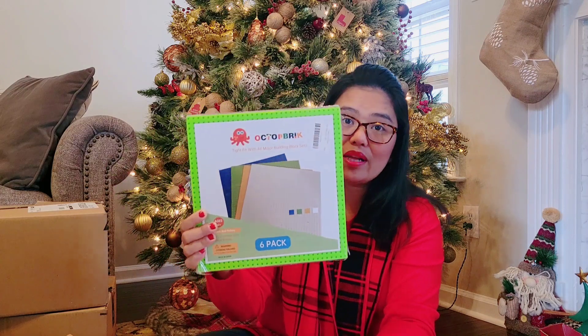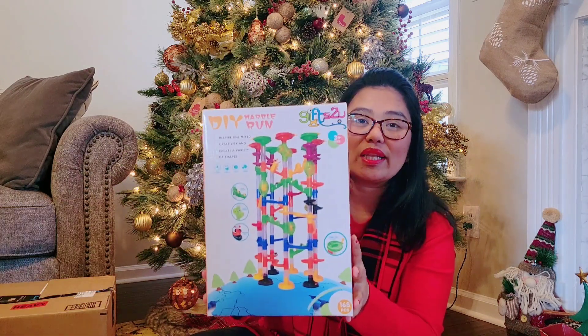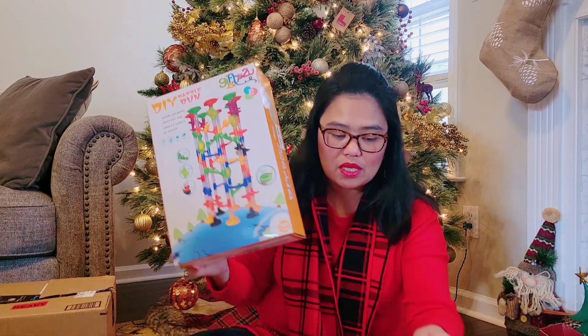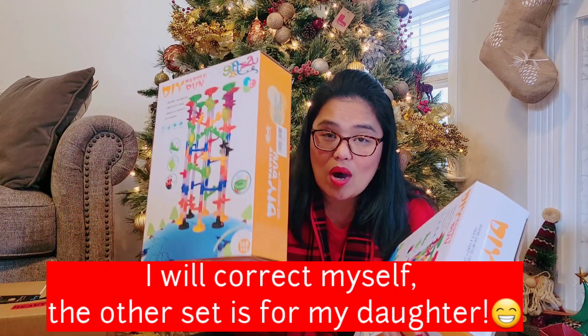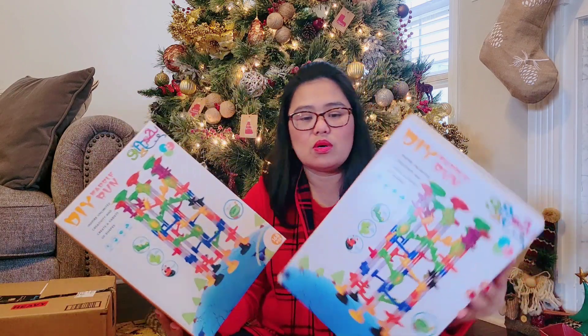For boys that love Legos, these are Lego base plates — there are 6 in a set, so he got 12 total. He will be so excited! My son has been asking for a marble run set, so we finally got him one — and we got him two. There are 168 pieces in each box, so he will be in heaven.